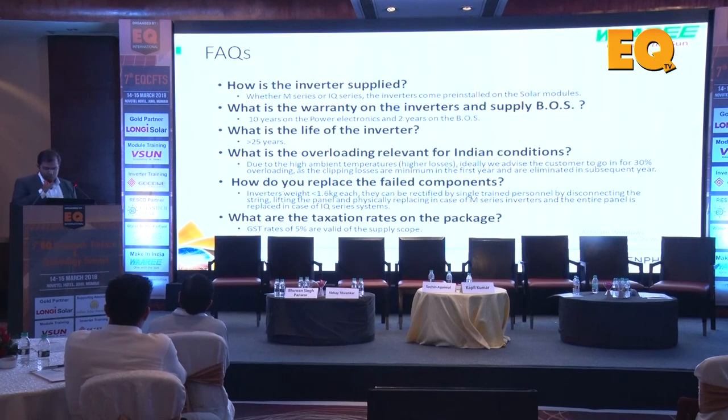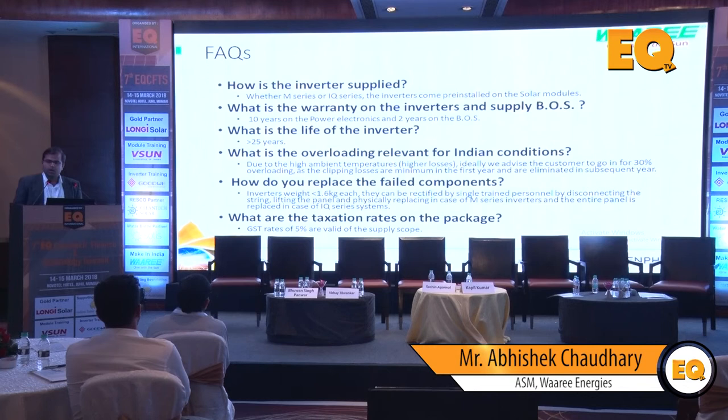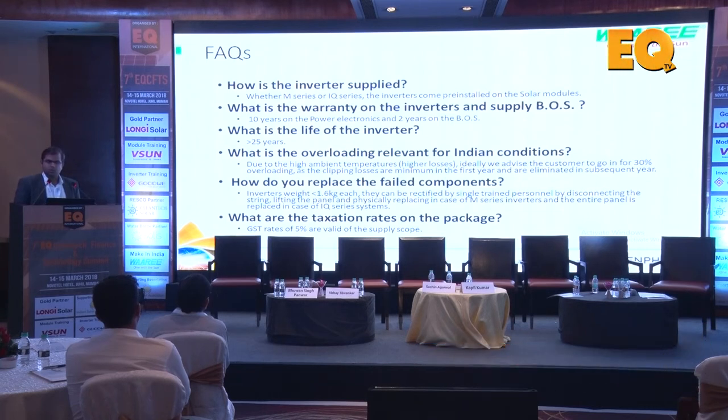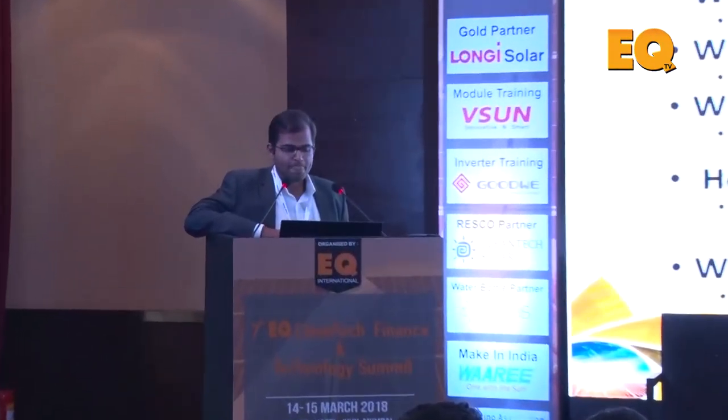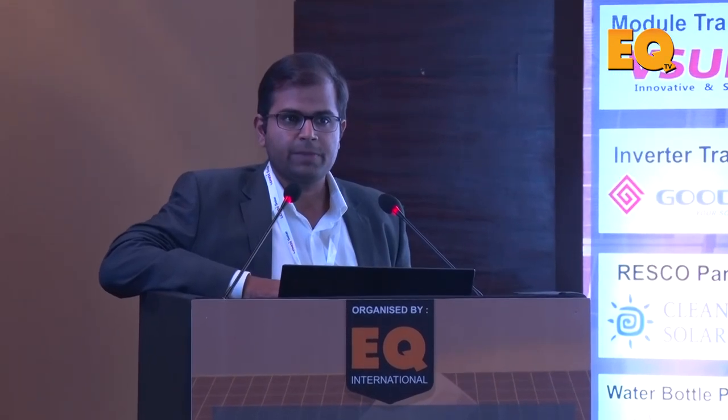Some FAQs: the inverter is installed on the frame with 10 years of warranty out of the box - 25 years also available - and 2 years on the BOS. The life of the inverter is more than 25 years, so for IPP or RESCO projects you don't need to factor in inverter replacement costs at year 12. On overloading: we've been pairing 340-350 watt panels with 250-watt inverters - overloading above 30 percent - and we've experienced less than 0.3 percent clipping losses, which is quite fantastic.